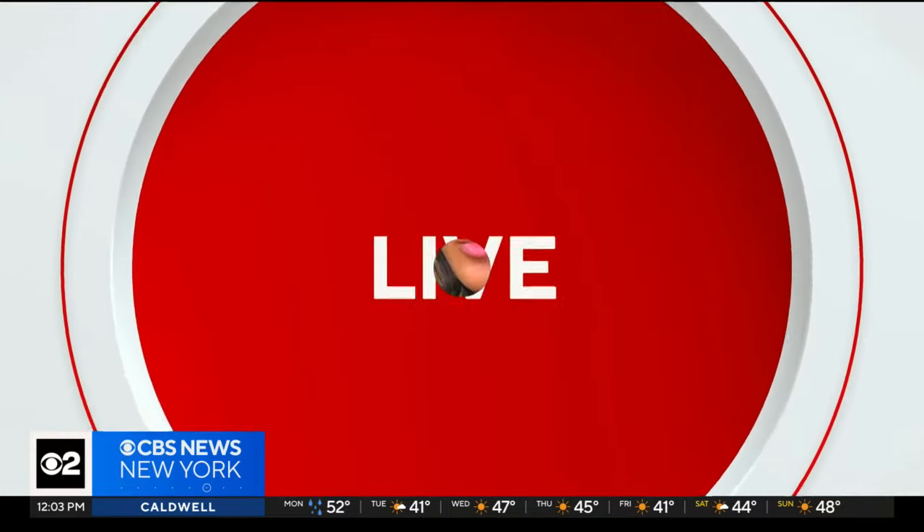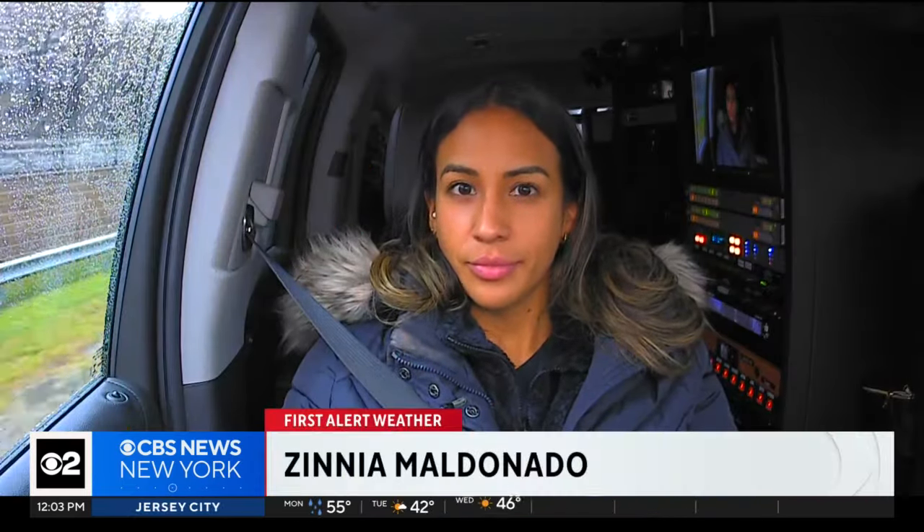Flooding made for a rough commute this morning in New Jersey. CBS 2's Ania Maldonado, live in Mobile 2 in West New York with a look at the roads there and the impact this storm is having on the area. Ania?